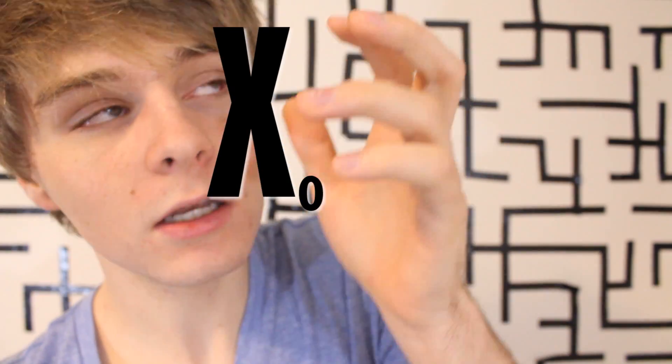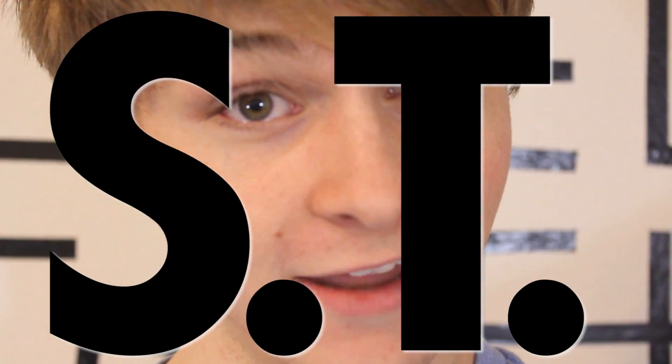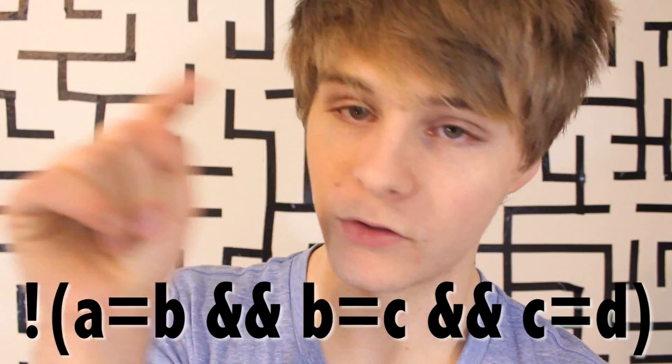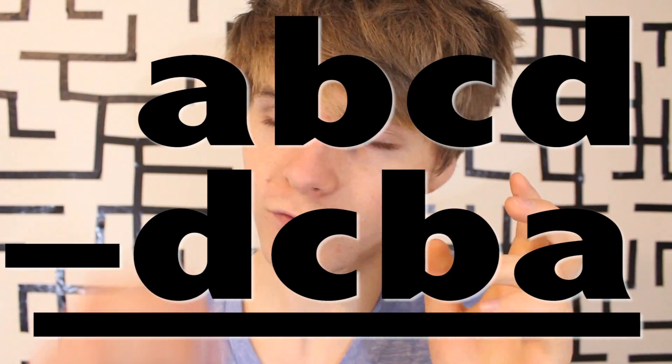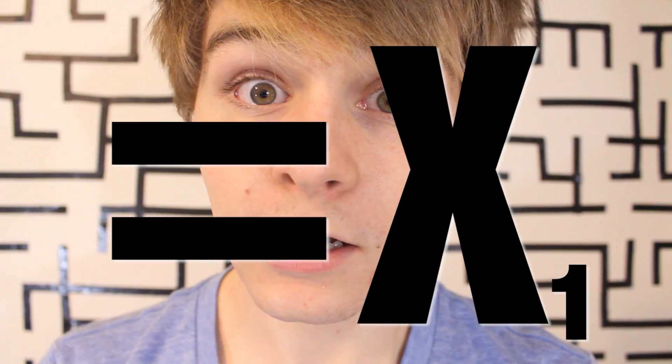Do this right now. Pick any four-digit number such that not all the digits in the four-digit number are the same. From this number, we will obtain two numbers. The first we will obtain by ordering the digits from largest to smallest, and the second we will obtain by ordering the digits from smallest to largest. Now if you subtract the smaller of the two numbers from the larger of the two numbers, we will obtain another number.